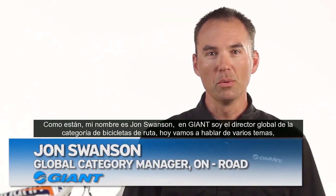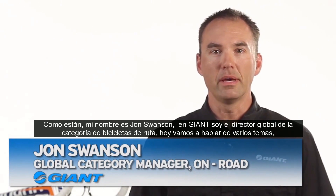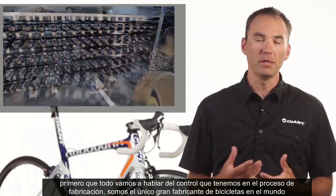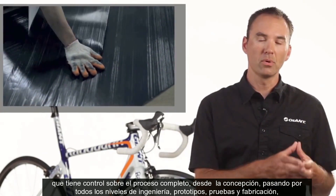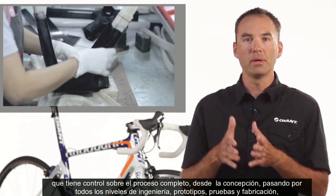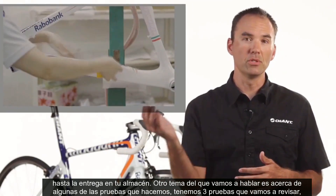Hi, my name is John Swanson. I'm the Global Category Manager for the On-Road Bikes here at Giant. What we're going to talk about today is the control that we have in the manufacturing process. We're the only major manufacturer in the world who has control over their product from conception all the way through every level of engineering, prototyping, testing, and manufacturing all the way to delivery to your door.